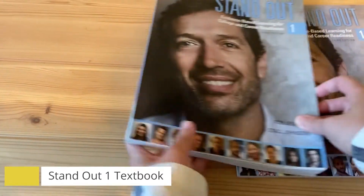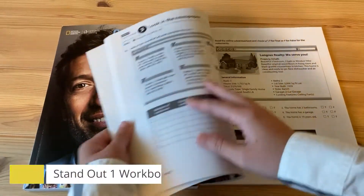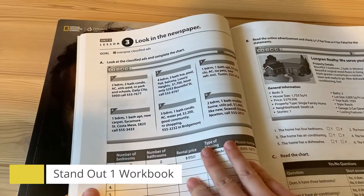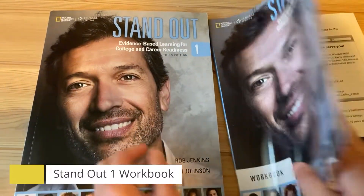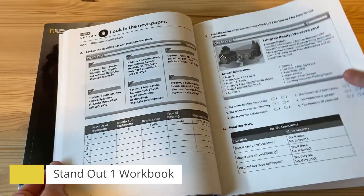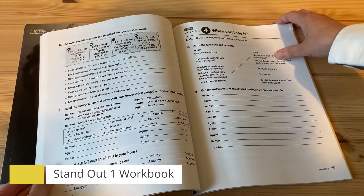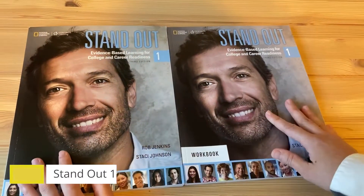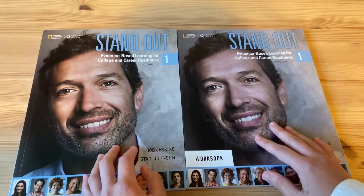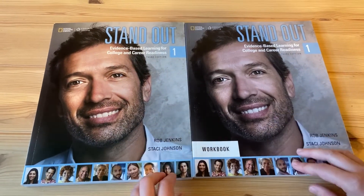Now, for the workbook. The workbook is very important because it helps you practice the information that you learn from the textbook. The workbook is black and white and you practice more writing, reading, and grammar. So please buy these two books. We will use the books every day. Thank you for watching. Have a nice day. Bye-bye.